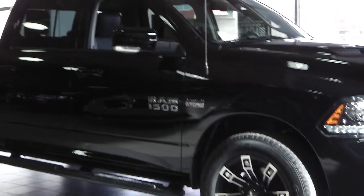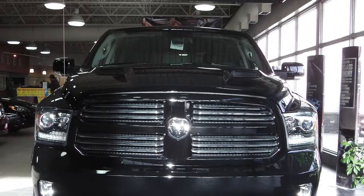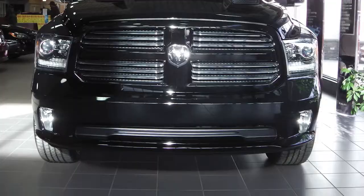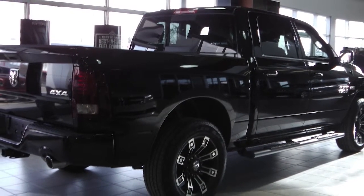This 2013 Ram 1500 Sports Edition features a 5.7 liter Hemi engine and a black exterior with upgraded rims.